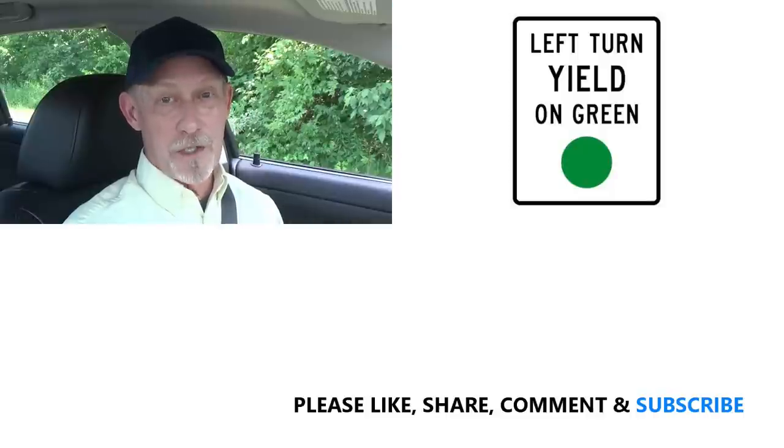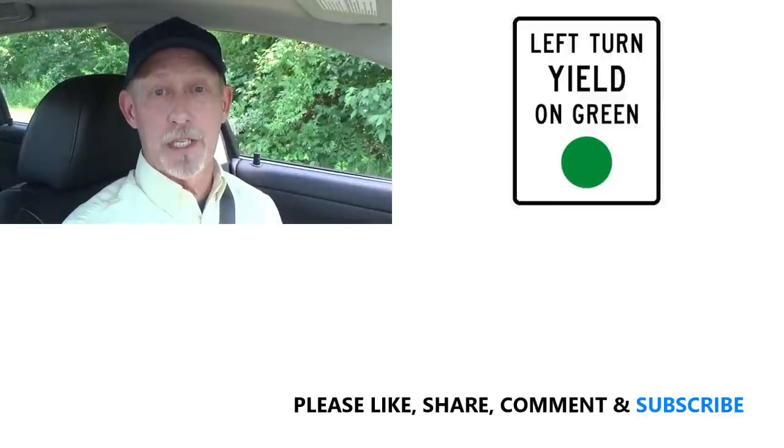I hope this video was useful. Thanks for watching, and please stay alert and drive safe anytime you're going through an intersection.